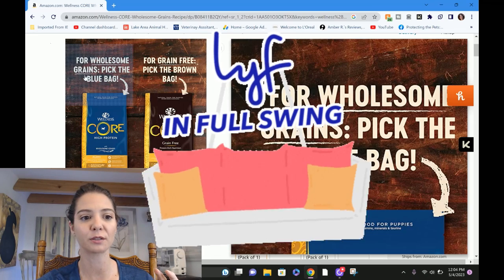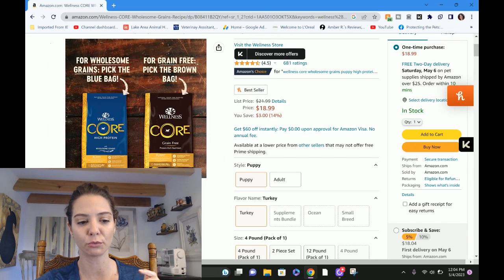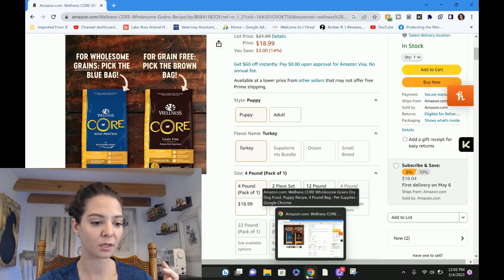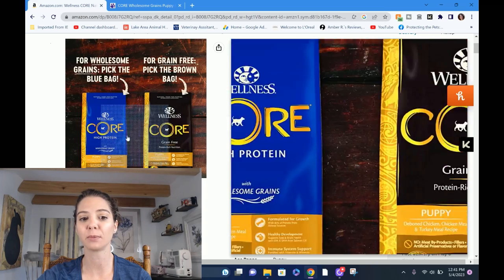For wholesome grains, pick the blue bag; for grain free, pick the brown bag. There is really no reason to do that. Everything on the right side — the grain free — is completely marketing, and there is no reason to feed your puppy grain free. I would assume the grain free version is probably more expensive. We can check that at the end. My computer's telling me I need to plug in — one second. We had to sacrifice some lighting for battery power. This is just a low budget channel.